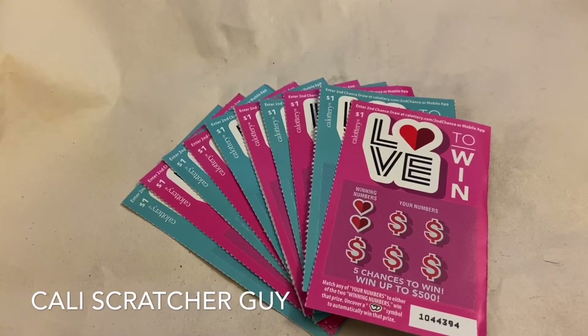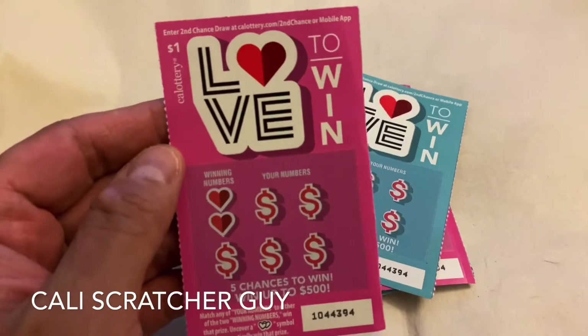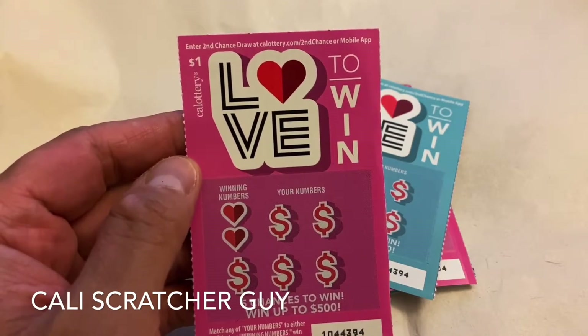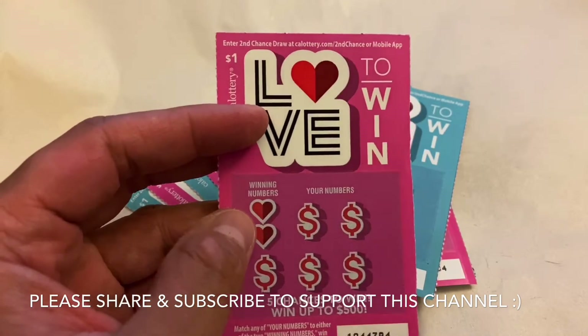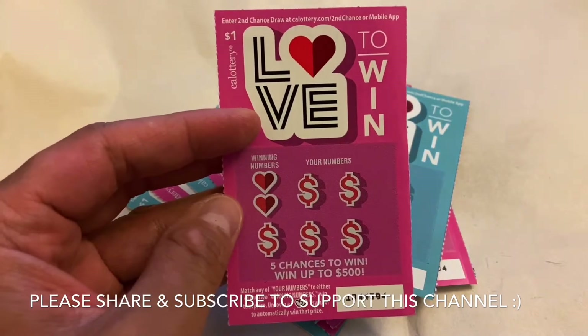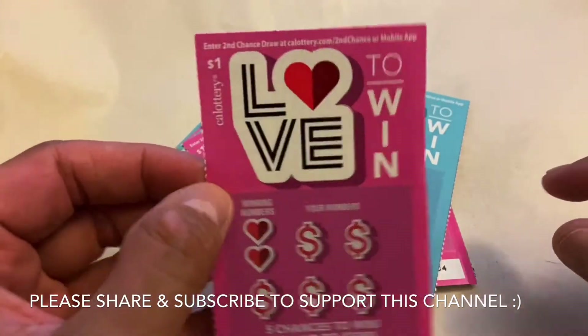Hello everyone, this is California Scratcher Guy! Hope everybody is having a great day today. Guys, today I picked up a few of these $1 California lottery scratchers called the 'Love to Win' scratchers. These have been out for a pretty long time — I believe since before Valentine's Day, around the beginning of February. We've played many of these before, but today I went to a supermarket and the machine still had some left over, so I decided to pick up a few more and give them one last try.